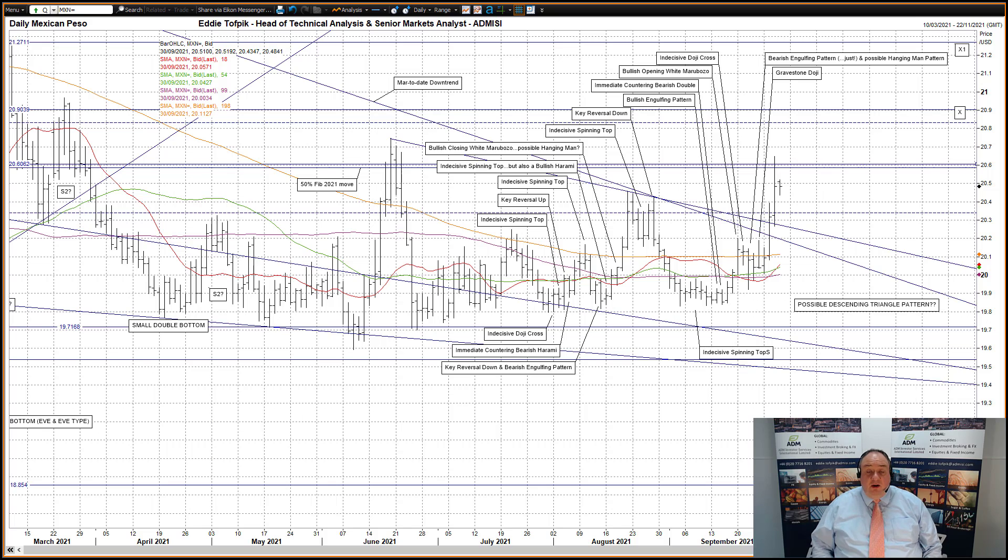So far today, a slightly higher open but no follow-through to challenge the 50% Fibonacci line at 20.5849 so far. Thank you for listening. This short version broadcast gives you essential market patterns and consequences. Please be aware of the risk disclaimer posted with this broadcast. Copyrighted Zeddy Tofbik and ADM Investor Service International Limited.